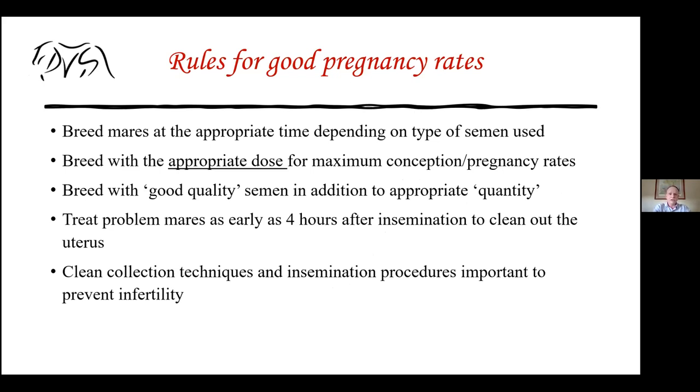You need to breed with the appropriate dose — enough live, good quality sperm cells — for good conception and pregnancy rates. Quality plus quantity makes the big difference between a mare becoming pregnant or being open. You can try to identify problem mares and clean them out as early as four hours after insemination, since most mares have semen forming a reservoir within four hours. Lavaging, oxytocin, or other treatments can help mares prone to fluid buildup.